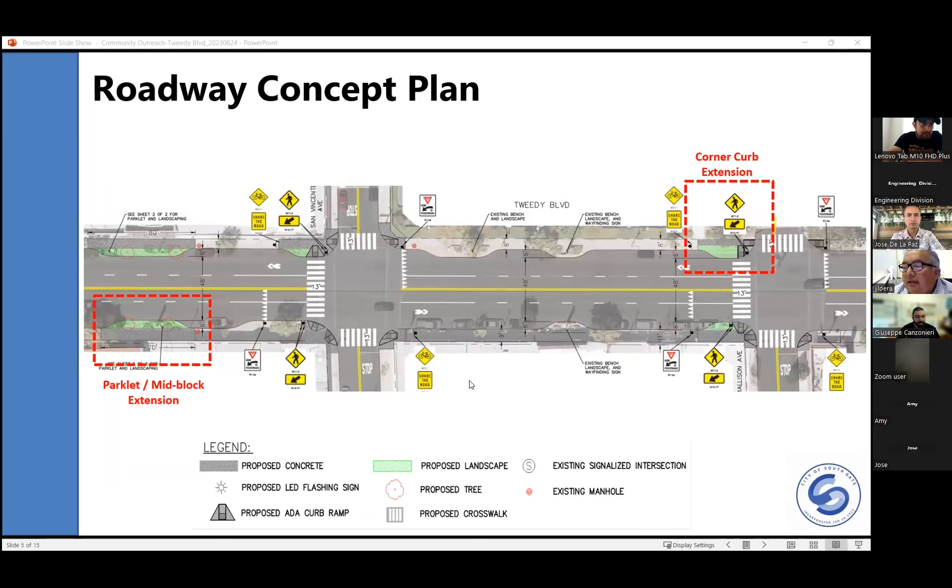What I'm going to show you are visuals of a lot of the things Jose was talking about. What you see here is a typical concept of a few blocks of 2D Boulevard. The improvements are pretty consistent throughout the corridor. The project runs along 2D between Dearborn and Dorothy. On the left-hand side, you can see a couple of locations where we're going to be putting parklets, which will have benches, enhanced landscaping. Those parklets are located between San Antonio Avenue and San Carlos Avenue at a mid-block location.